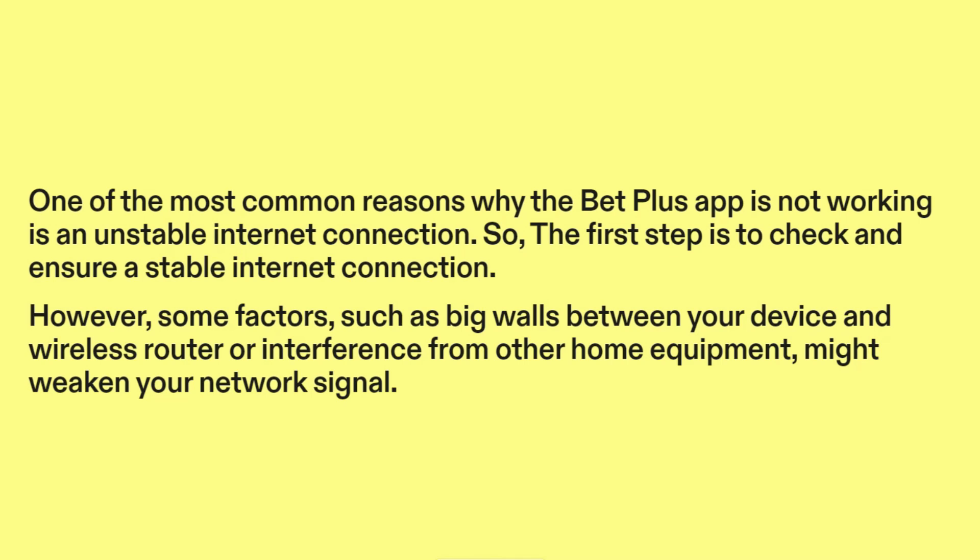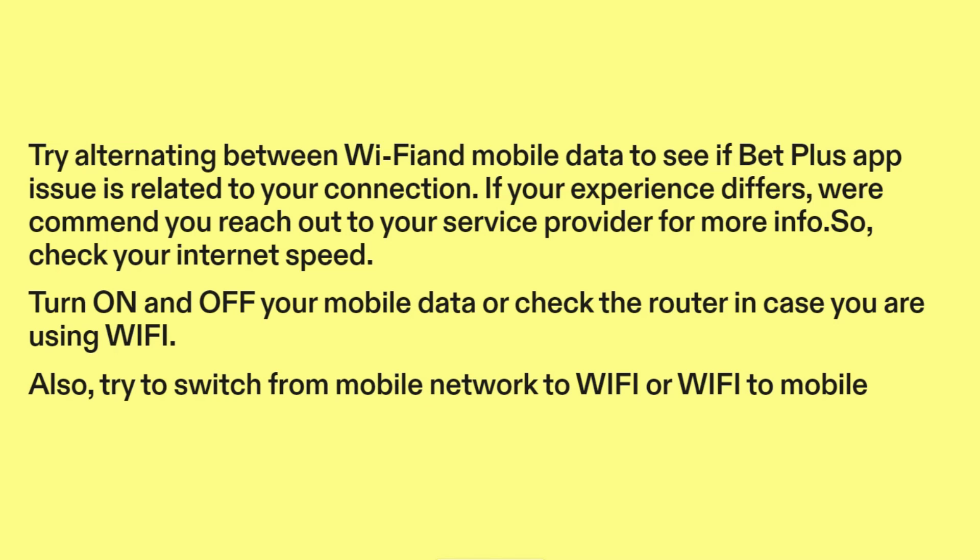However, some factors such as big walls between your device and wireless router, or interference from other home equipment, might weaken your network signal. Try alternating between Wi-Fi and mobile data to see if the BetPlus app issue is related to your connection. If your experience differs, we recommend you reach out to your service provider for more info.